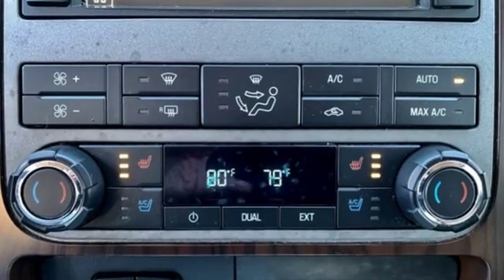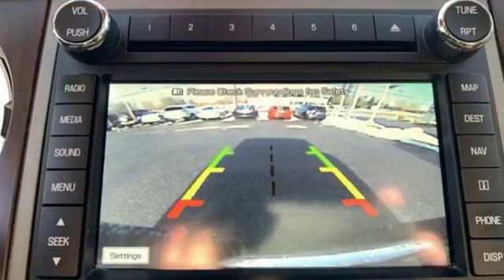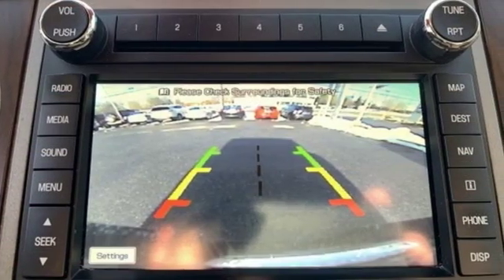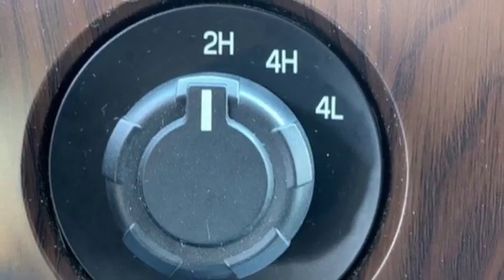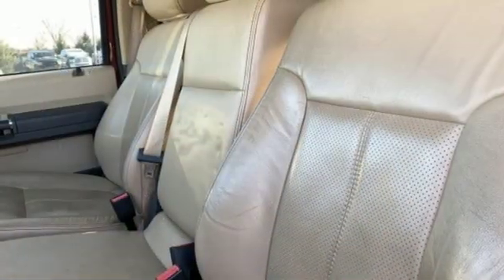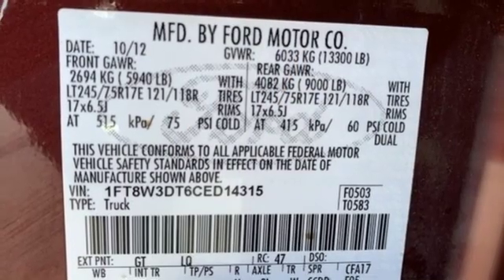Features include AM-FM satellite radio, power heated mirrors, dual zone climate control, rear parking sensors, easy lift and lower tailgate, leather bucket seats, turbo V8 engine, trailer brake controller, firm suspension, and automatic transmission.